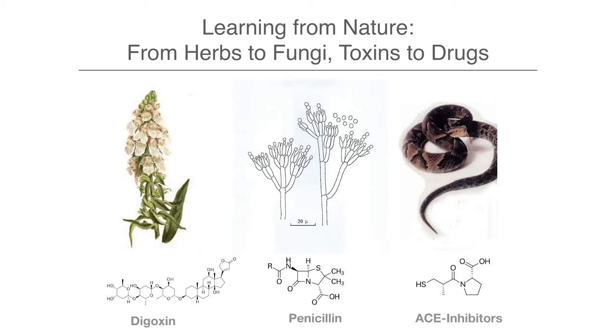Sir John Vane discovered aspirin and its anti-platelet effects, and eventually in 1974, from a snake venom, Dr. Cushman working at Bristol Myers Squibb discovered Captopril. These are drugs that have been discovered over 200 years and changed medicine substantially.